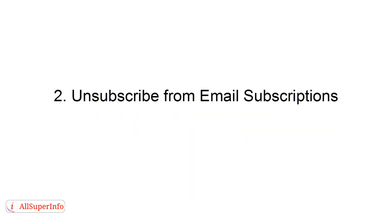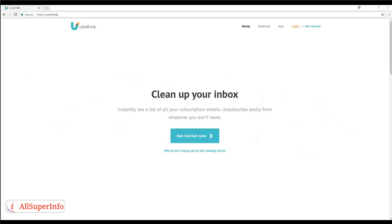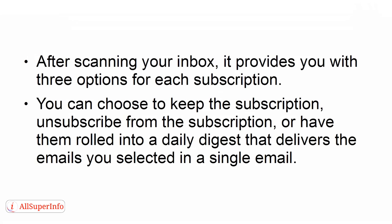Number two: unsubscribe from email subscriptions. If you get a ton of email from the same people or businesses and find that you trash or archive them without reading, it's time to do some cleaning. An excellent service you can use to help with this is Unroll.me. It works by scanning your inbox and identifying emails that are sent to you automatically. After scanning, it provides you with three options: keep the subscription, unsubscribe, or have them rolled into a daily digest that delivers selected emails in a single email.